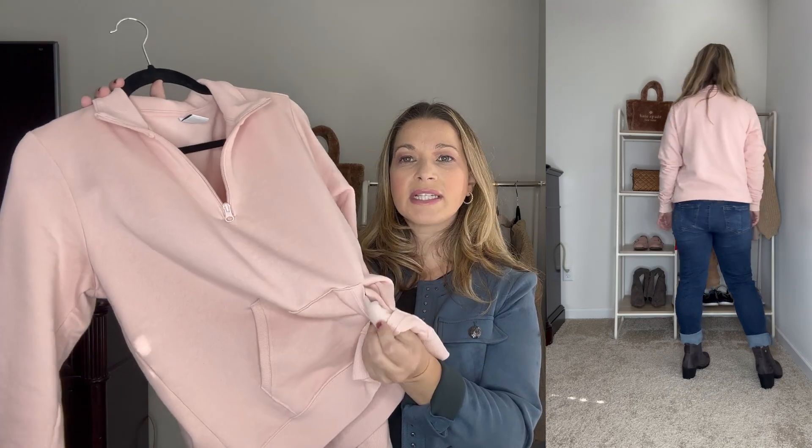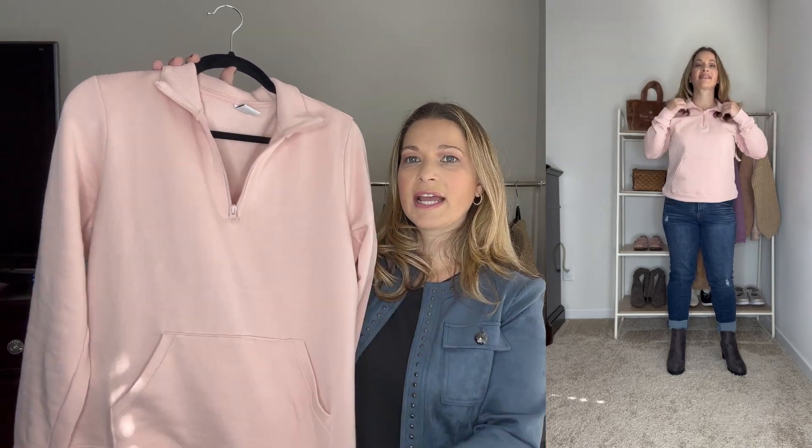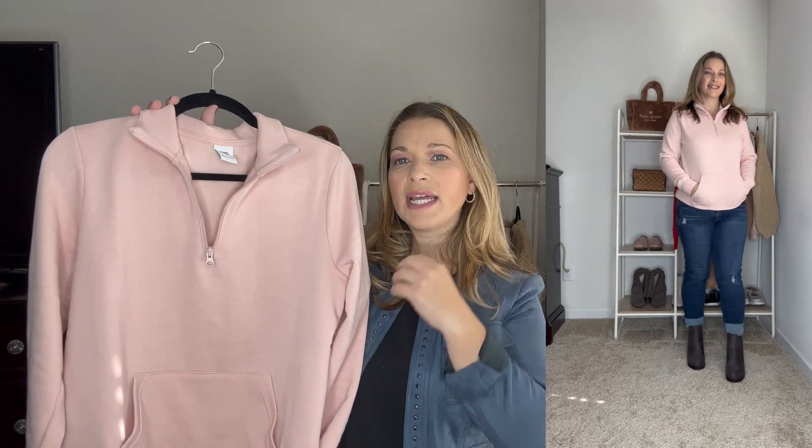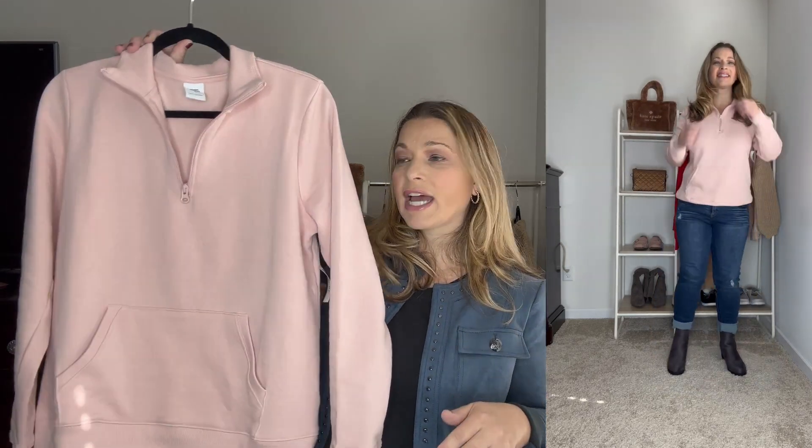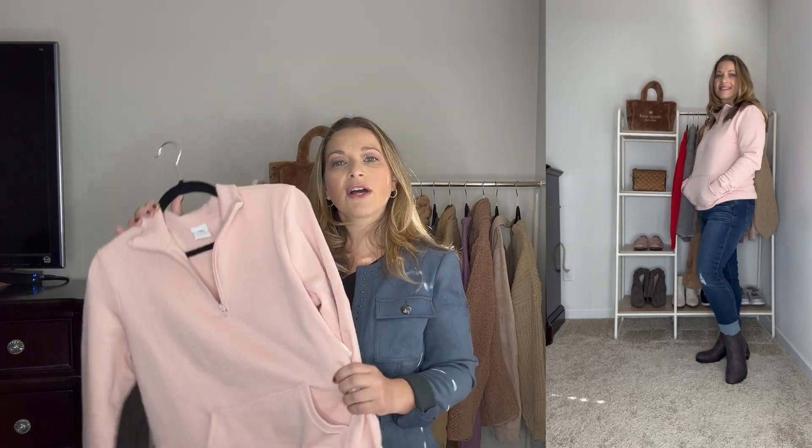Moving on to a really nice quarter zip — again from Amazon Essentials. It has really nice kangaroo pockets with that brushback material inside, just like a sweatshirt, and the inside of the sweatshirt is the same. It does quarter zip but you can zip it all the way up for a mock neck look. It has banding at the bottom of the sleeves and hem. It's a great casual piece — just throw it on with jeans and slip-on shoes. It runs true to size — I ordered a medium — but size up for more room. I picked this up in pink because it was on sale for $15.